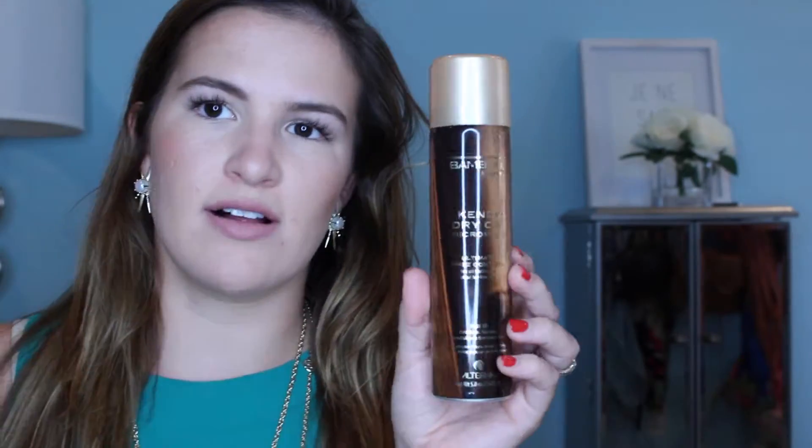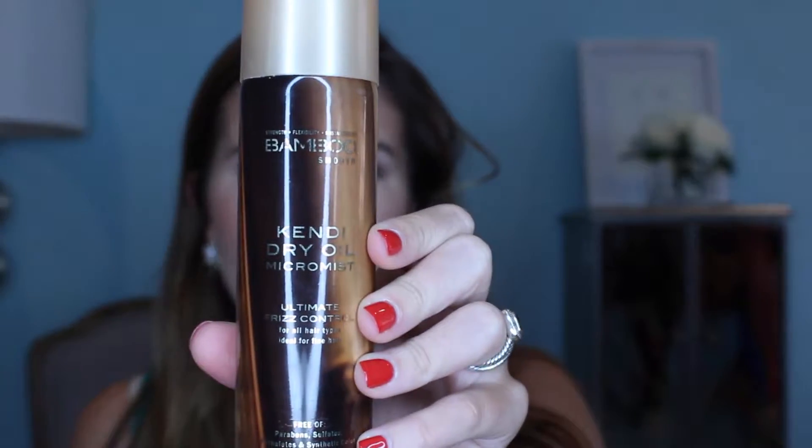The next hair product is by Alterna — it's the Kendi Dry Oil Micro Mist. I'll spray this onto my hair, and I find it's most effective when your hair is about 50% dry. I spray it all over, continue blow drying, and it makes my cuticles and hair super smooth and silky, taming flyaways. You can spray it again once everything's dry, and it's amazing at achieving silky hair that's otherwise hard to get when blow drying.